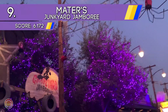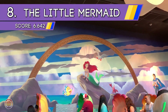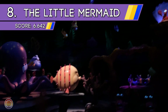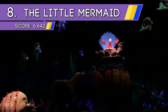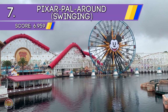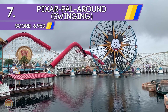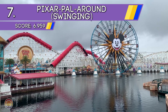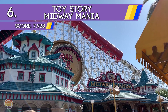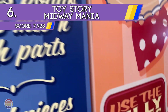Speaking of hairpin turns, we head to Mater's Junkyard Jamboree at number 9 in Radiator Springs. At number 8 we have one of the newer dark rides: The Little Mermaid — Ariel's Undersea Adventure, which takes you under the sea and lets you experience the entire story from a certain seagull's point of view. At number 7 we head back to the Pixar Pal-A-Round ferris wheel for the swinging gondola version — which I will probably never ride. And at number 6 we head right next door to Toy Story Midway Mania, the shooting dark ride which is a real family favorite, especially if you're competitive.